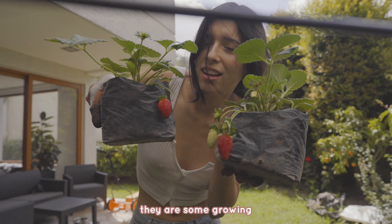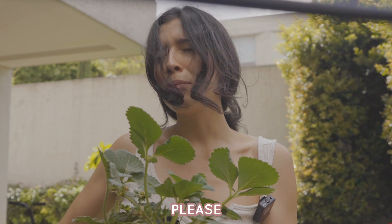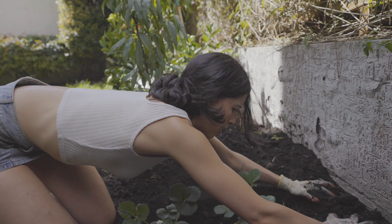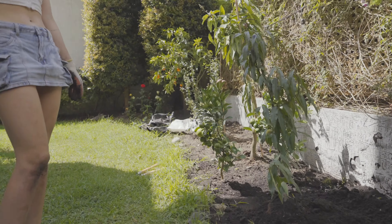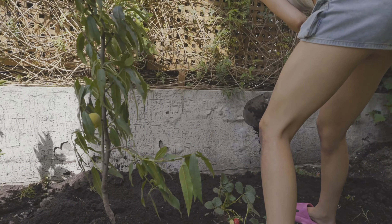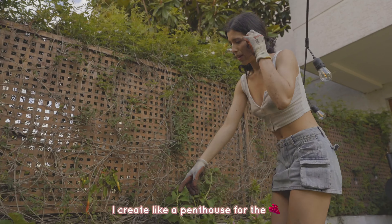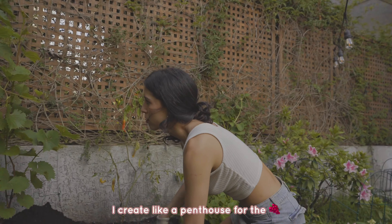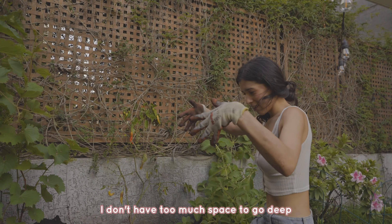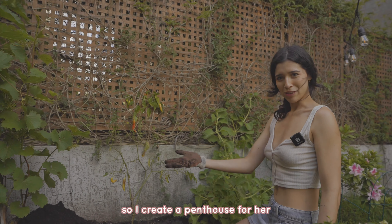Look at my strawberries — some are already growing! I hope Tano doesn't eat these ones, please. I created a raised penthouse bed for the grapes because I don't have enough space to go deep, so I made a penthouse for her.